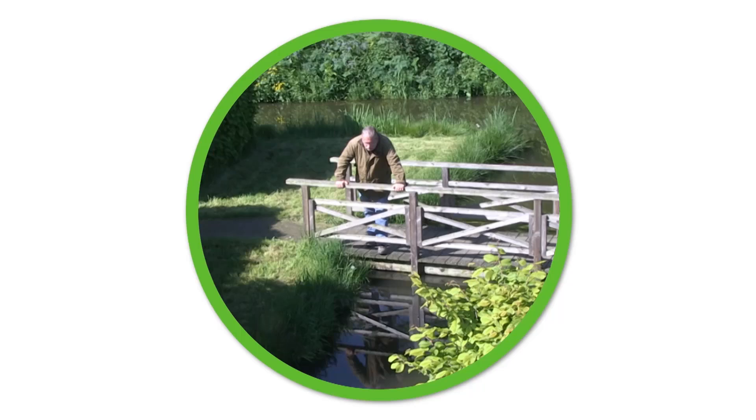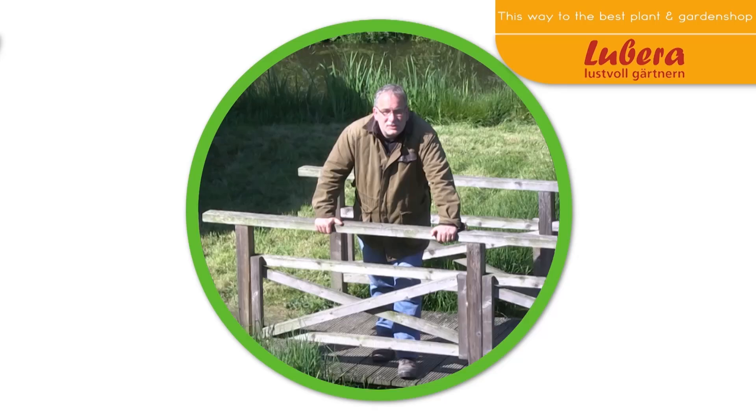Over this bridge you have to go — here you go to Lubera UK with all our breedings and thousands more plants. And here you can subscribe to our YouTube channel.